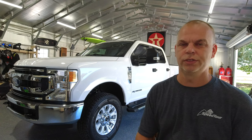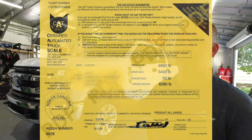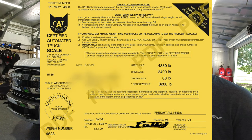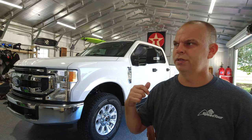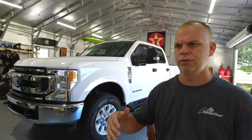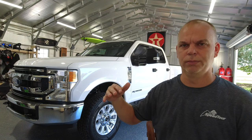The towing capacity for our truck is 21,000 pounds. The payload is just over 4,500 pounds, and the truck weighs in — we put it on a CAT scale — just over 8,200 pounds. It does have 3.55 gears, which is mid-range. I think you can also get 3.73s or 3.31s. We're right in the middle of the road.